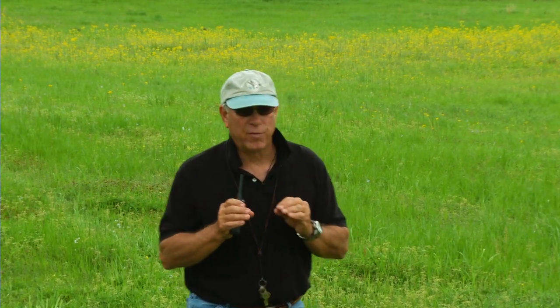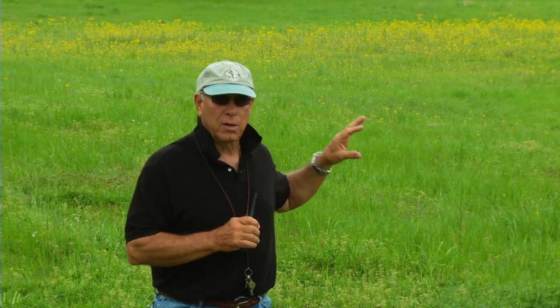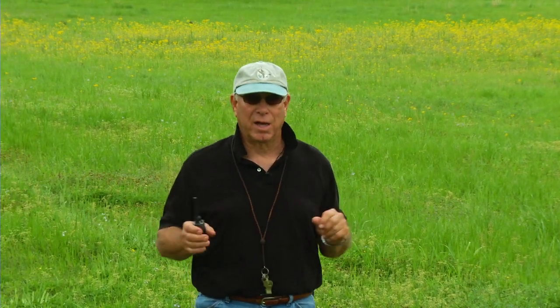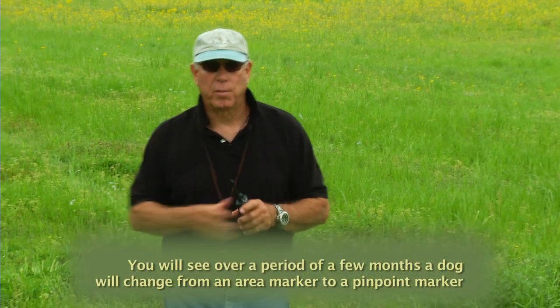This will not do anything for you in one sitting. But if you do this drill regularly with an advanced dog, it will be amazing how sharp his marking ends up being. I've got a lot of experience on this — teaching dogs to mark spots — and this is one of the key ingredients: practice this a lot. Over a period of a few months you'll see the dog change from an area marker to a pinpoint marker.